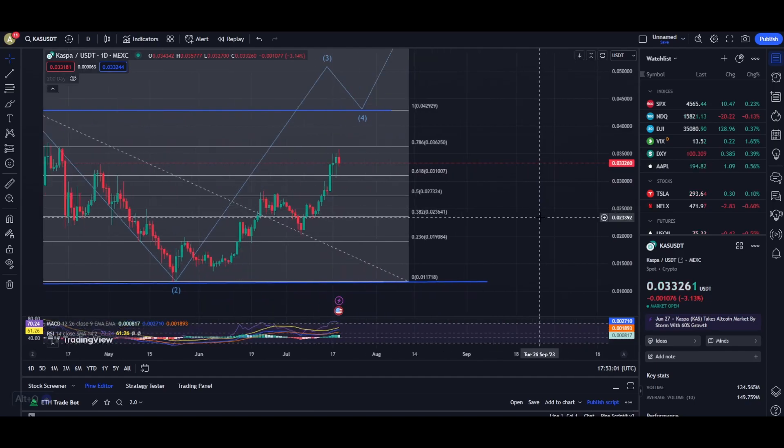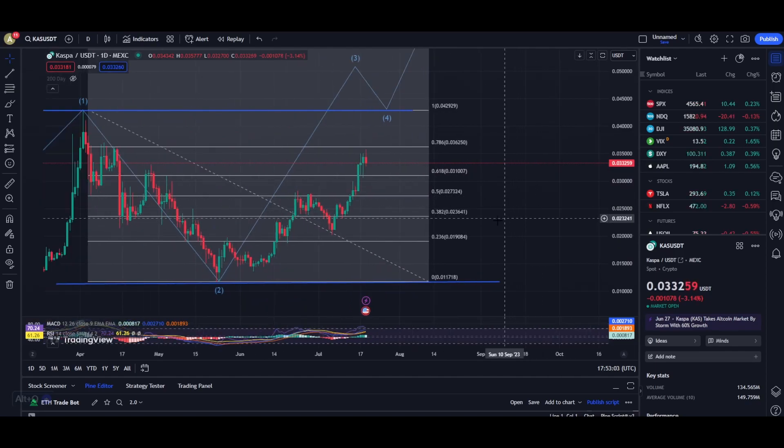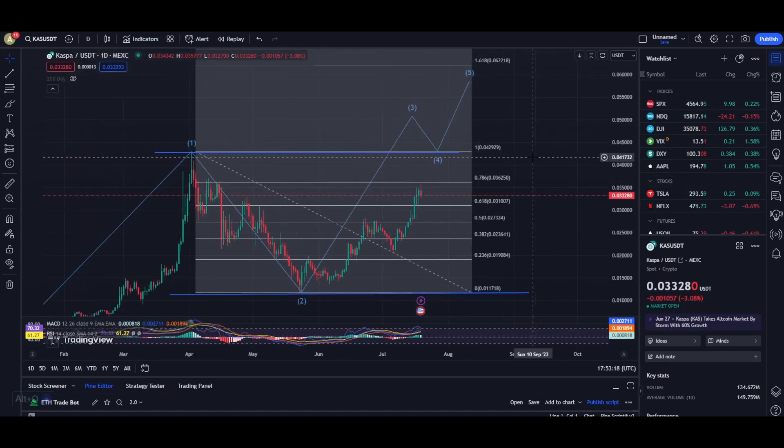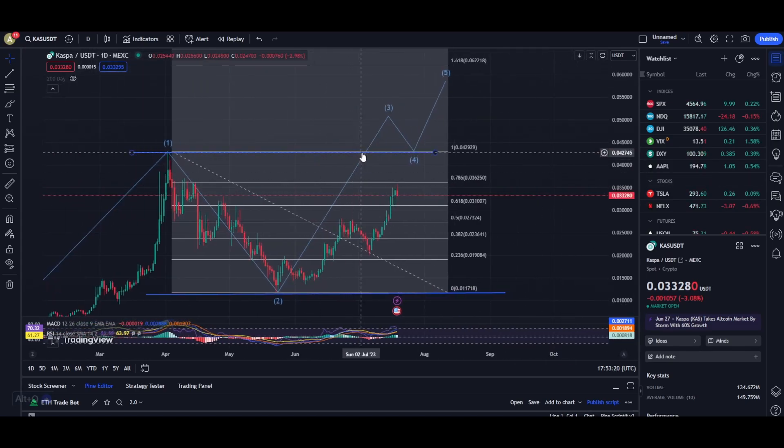If I zoom in on the charts and show you the important support and resistance levels for Casper — I personally think that Casper is going to be breaking this resistance level right here very soon, at a price of about 0.036. However, the most important resistance level at this moment is going to be this blue line right here at a price of about 0.043, which is also close to the recent peak.